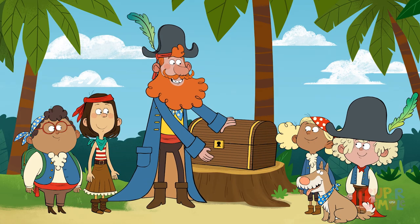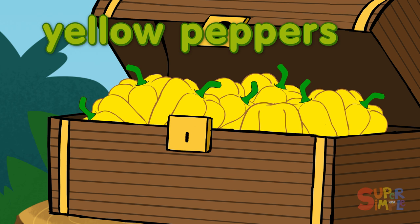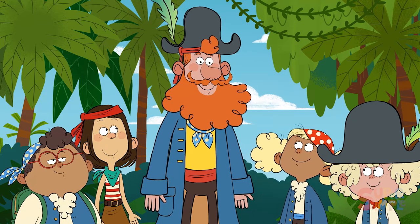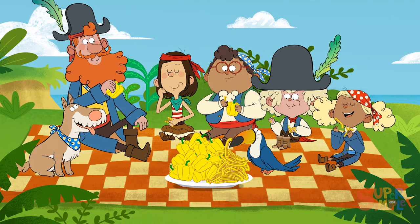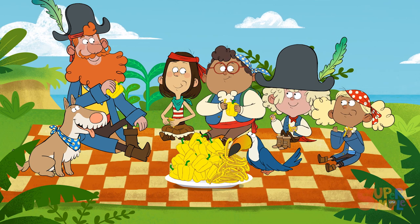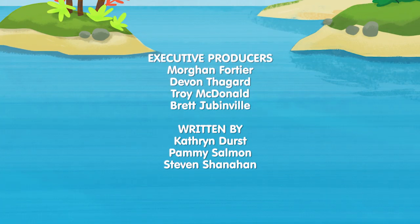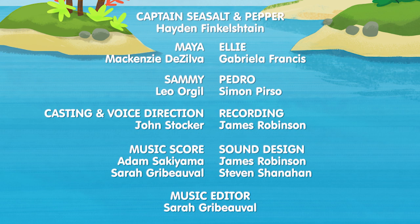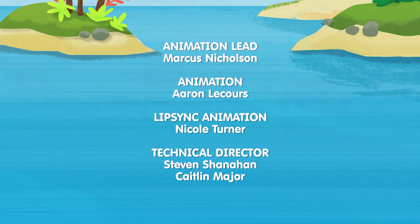I wonder what's inside! Yellow peppers! Yay! My favorite vegetable — right after yams! What a super yummy adventure! Adios! Aye, aye, Captain!